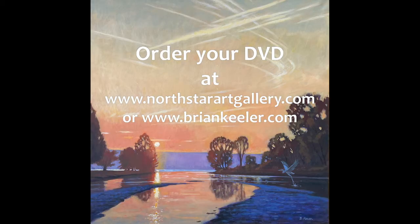You may order your DVD, which includes 2 hours and 45 minutes of instruction, at the websites www.northstarartgallery.com or www.bryankeillor.com.